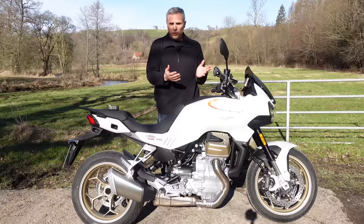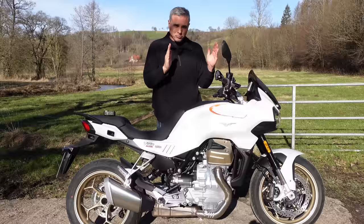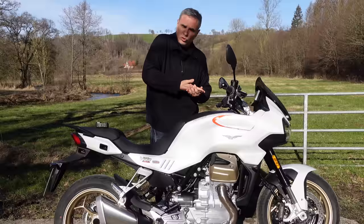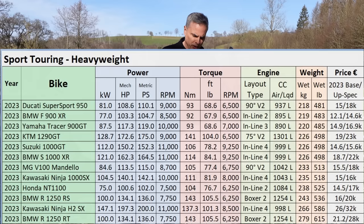Brand new bike, never existed before. First time Guzzi has made this motor — the 1042cc, liquid cooled, brand new for Guzzi. They've also shortened the block by four inches compared to the V85 TT, which allowed them to lower it and put the shaft drive lower, minimizing the shaft jacking. I can verify that — I only noticed it when I really wrung its neck.